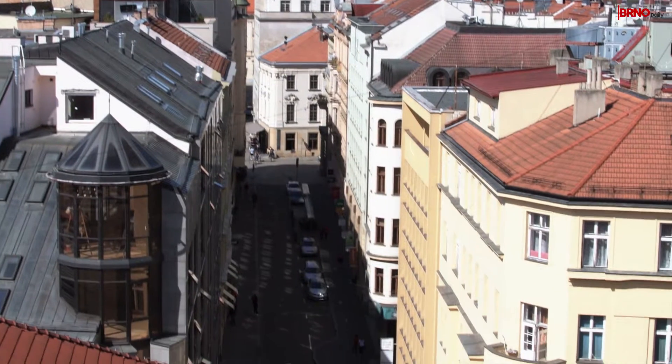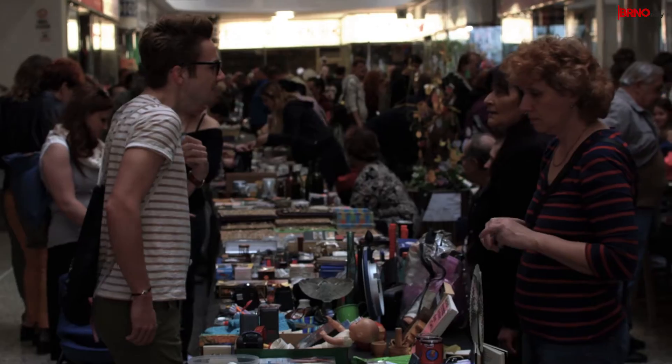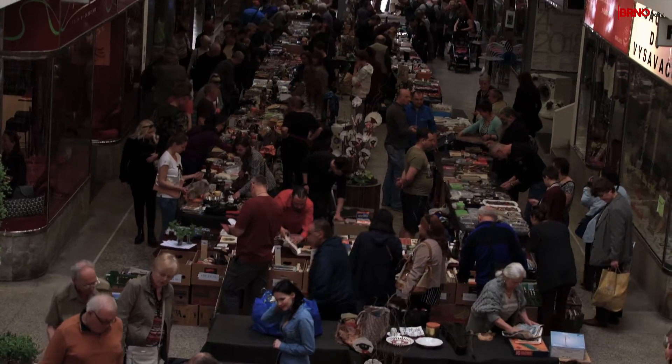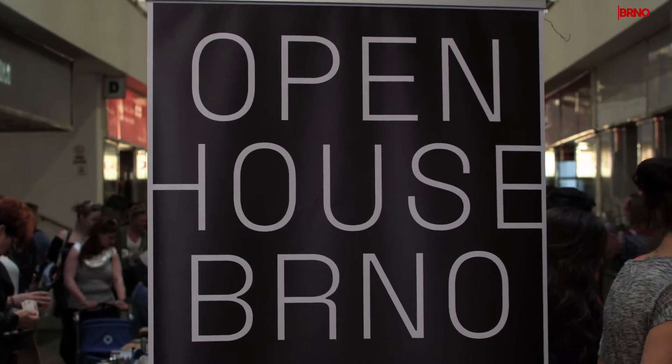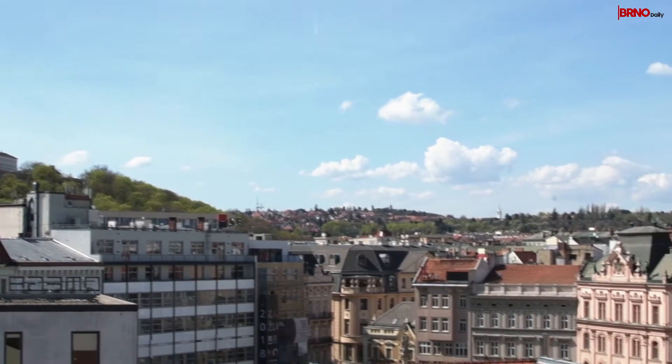If you like to support the local arts and crafts scene, then stop by the Alfa Passage. It's a place of numerous flea markets where you can find antiques, handicrafts and secondhand clothes. Its architectural characteristics make it a part of the functionalist style, which brought it to be a part of the recent first open house in Brno.